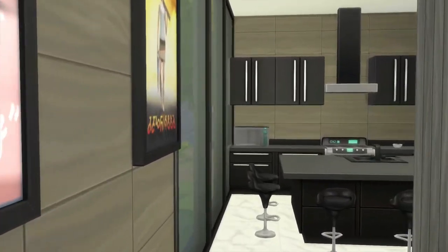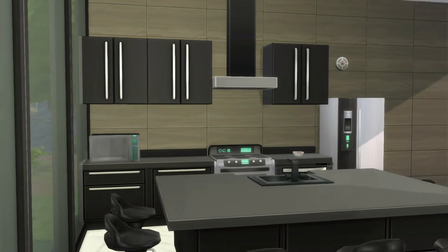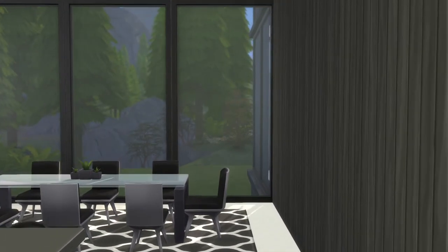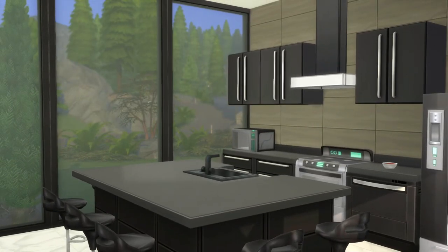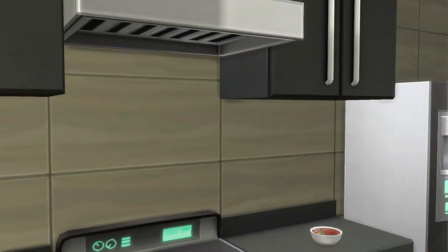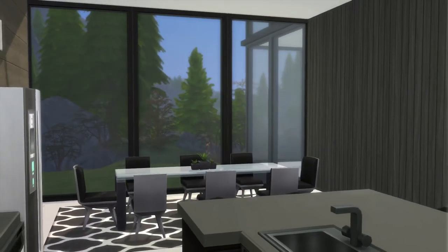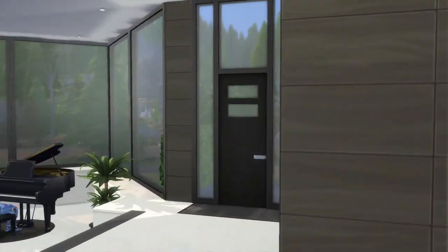Let's go take a look at the kitchen. Nice looking kitchen. And a nice looking dining area. That definitely looks cool. Let's go on up to the second floor.